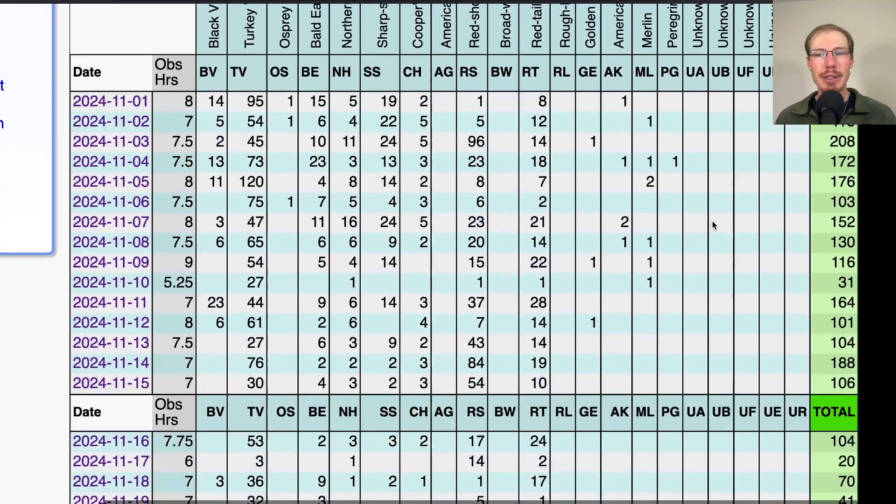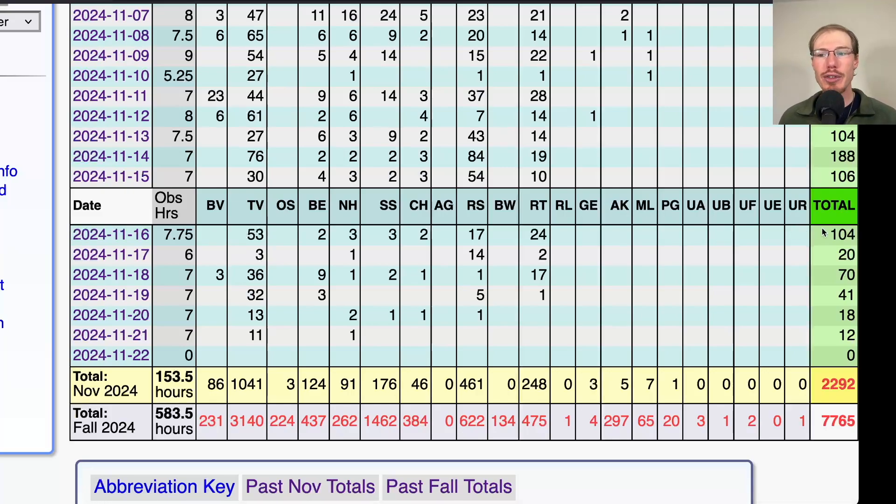Let's take a look at hawk count numbers from the past week. Starting on the 16th, we had just over 100 birds, but after that the days have been relatively low: 20, 70, 41, 18, 12. Today I'm recording a little bit early because outside it's snow and rain showers, so no hawk watch being conducted today. We're still getting a few dozen turkey vultures, some bald eagles, a few harriers and accipiters moving. We had a couple days where red-shoulder numbers were still good — 17 red shoulders and 24 red tails on the 16th — but even those numbers have started to drop. So we're coming into the last week, with the season ending November 30th. If we get good winds — some pretty strong west-northwest winds are expected the next few days — we can still get some movement, though probably beyond the hope of any really big days.